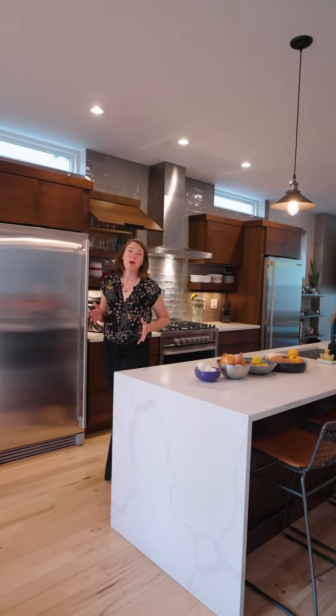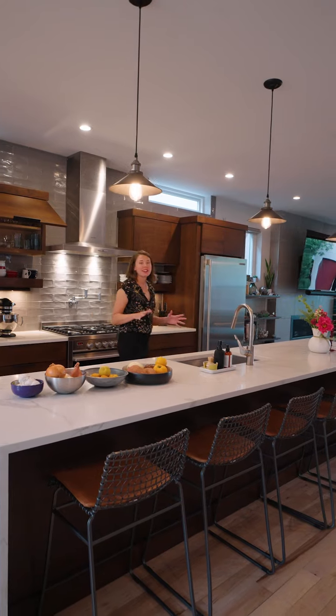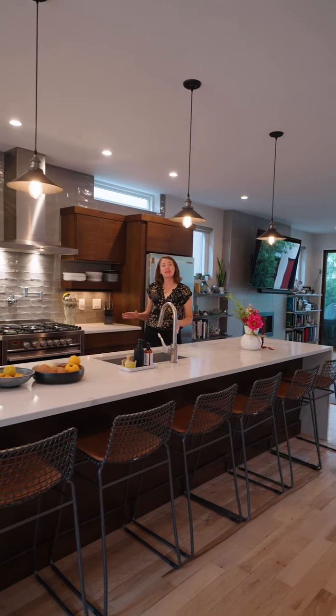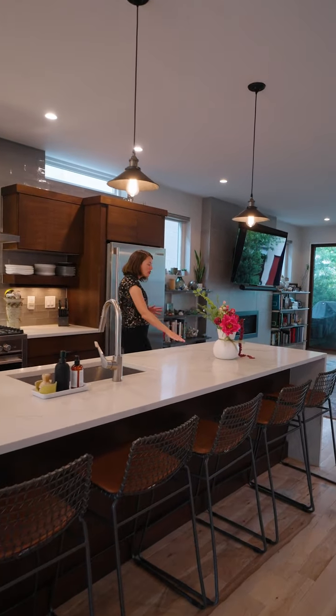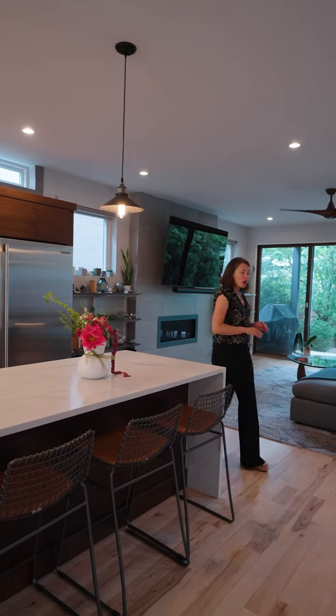The heart of this home is in the open concept luxe kitchen and living room. I absolutely love this contemporary kitchen. The finishes feel really timeless, and the quartz waterfall countertop is an absolute showstopper. The home has warm hickory hardwood floors, and all the light fixtures and bulbs create a really unique feel.